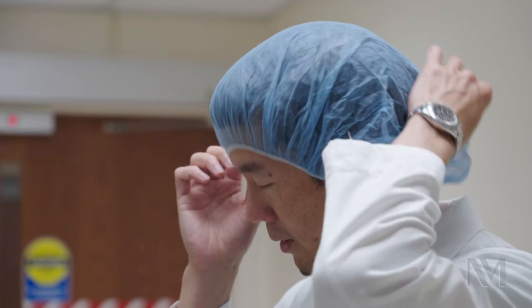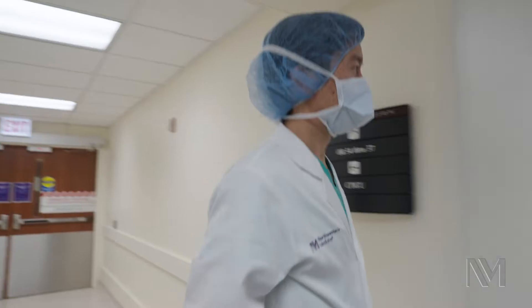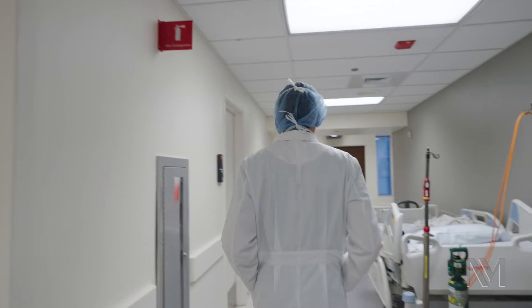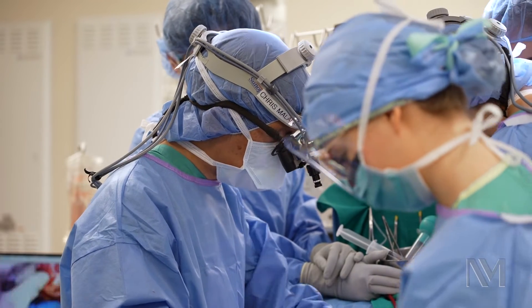The Ross procedure is a surgical procedure that we do for patients with aortic valve disease who need an aortic valve replacement. Experience with the Ross procedure is very important because it's a complex surgical operation. The surgeon needs to be experienced with root and valve surgery. We're happy to report that at Northwestern and Lurie Children's Hospital, we've done the most Ross procedures in the state of Illinois with 100% survival in hospital.